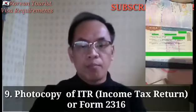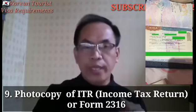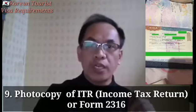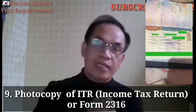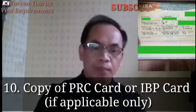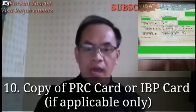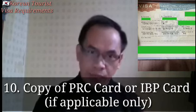Number 9: Photocopy ITR Form 2316. Ito po yung income tax return na ipinapail sa BIR. Number 10: Copy ng PRC card or IVP card — kung meron kayo. Kung wala naman, okay lang po.